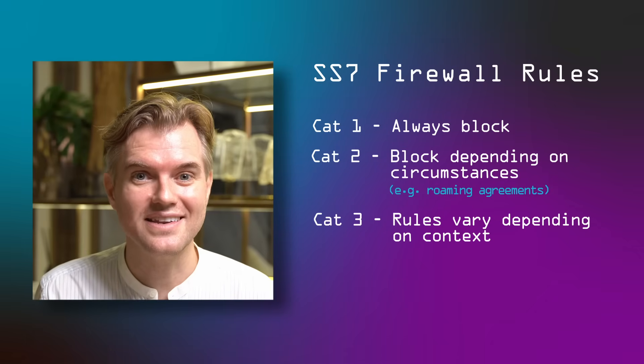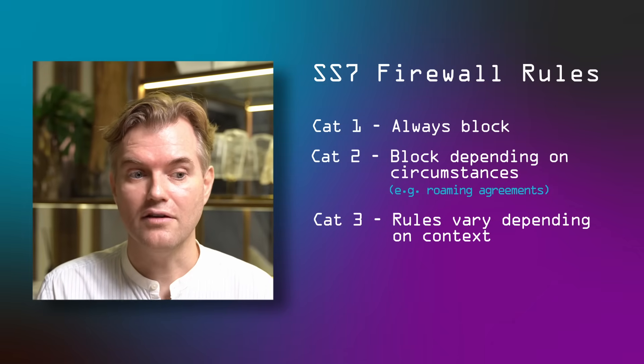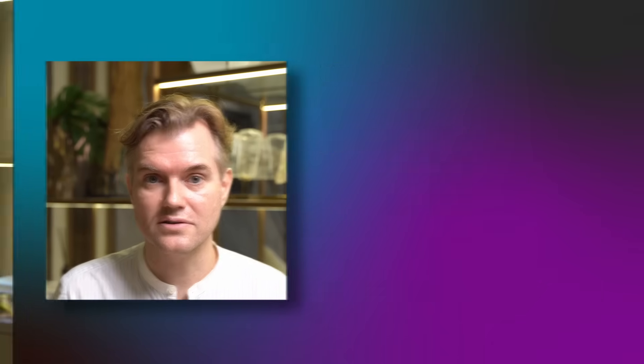There are also category 2 and 3 messages that are a little bit harder to filter because you can't flat out block them — sometimes they're needed to run your network. They're needed to send text messages, they're needed to allow roaming and many other use cases. A first-order approximation is to only exchange those messages with parties that you're doing business with. So in a roaming scenario your customers are allowed onto certain networks but not others. Maintaining those lists is difficult — you can have hundreds of roaming agreements and each of your roaming partners might have different and in fact changing SS7 addresses. So this is as difficult as maintaining a complex internet firewall rule set.